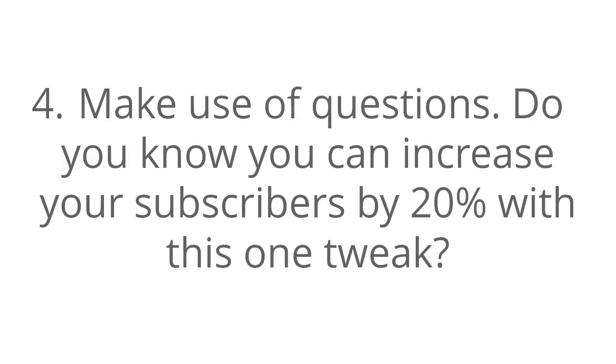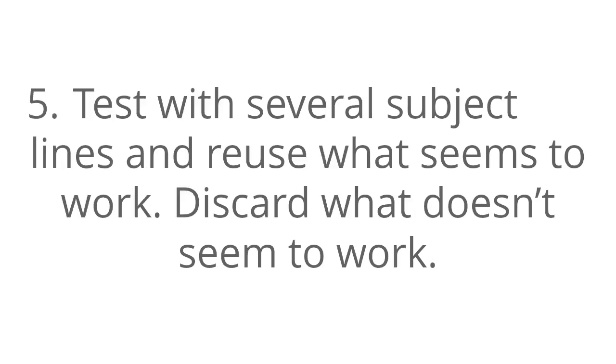Number four, make use of questions. For example: 'Do you know that you can increase your subscribers by 20% with this one tweak?' Number five, test with several subject lines and reuse what seems to work. Discard what doesn't seem to work.